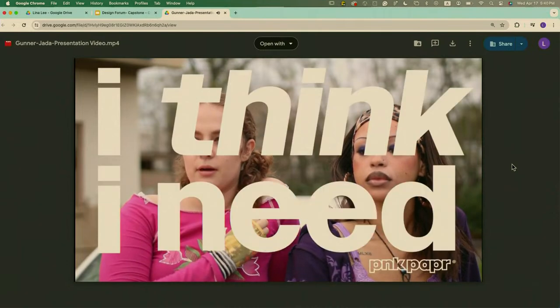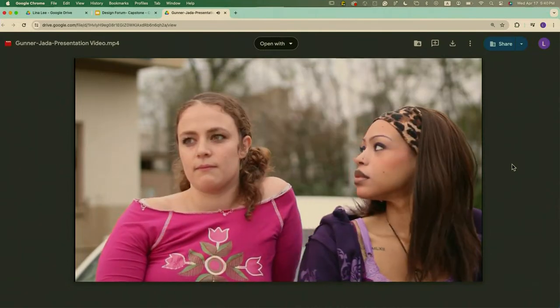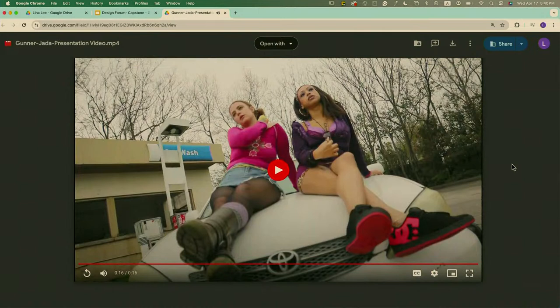I think I need Pink Paper. You have to see the rest of the show. Hope you enjoy — and thank you all for listening.